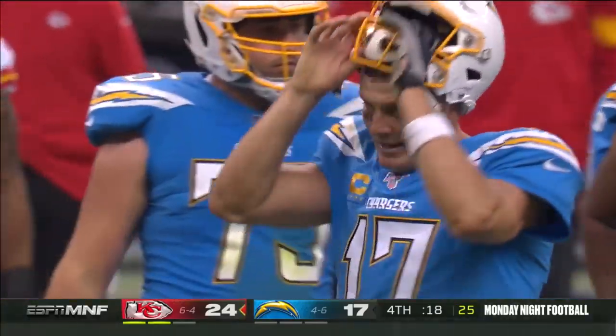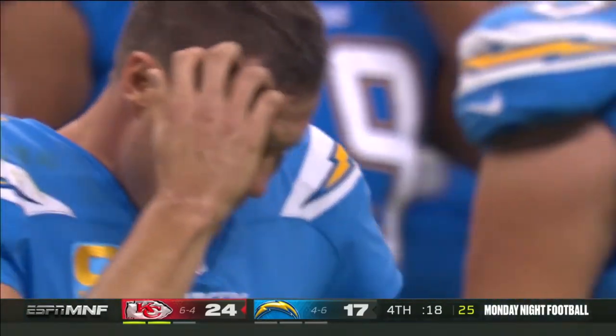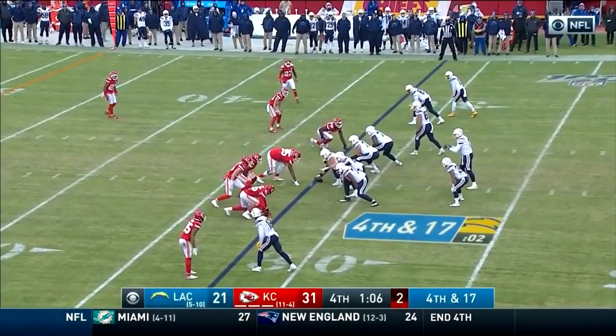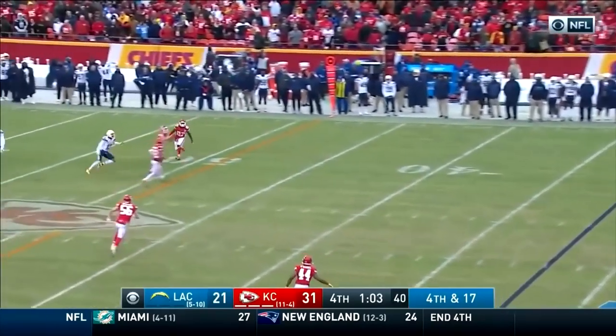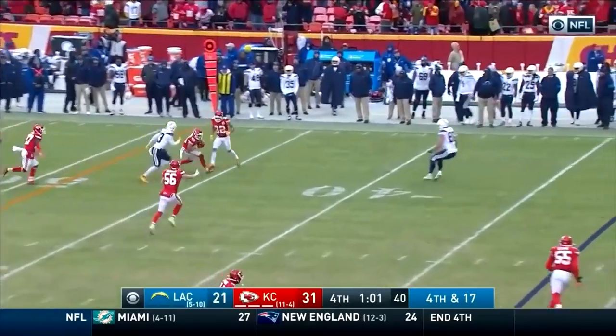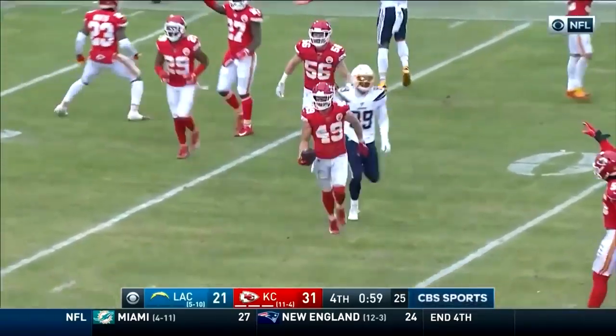Rivers steps up to the end zone — oh no, intercepted by Sorensen! Fourth interception thrown by Rivers, and Chiefs Kingdom can celebrate. Laterals back, it lands on the ground, it was picked up by Brady who then threw the ball backwards, and we got a pick right here by Sorensen — laterals in Foxboro.